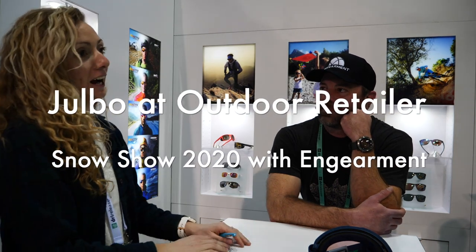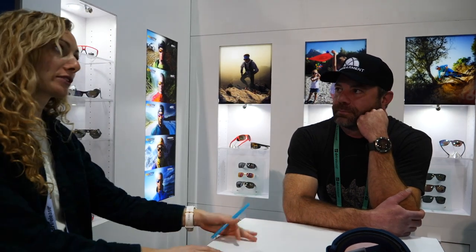Julbo is a French company and that's where their headquarters still lies, really close to Chamonix. They started making sunglasses technically in 1888, so they have some serious history. They started making the first glacier glasses for the crystal hunters in Chamonix, which is just a really cool heritage to have.